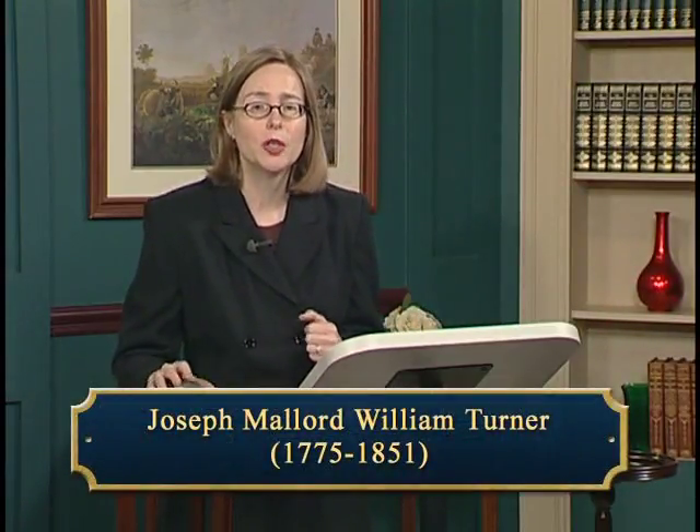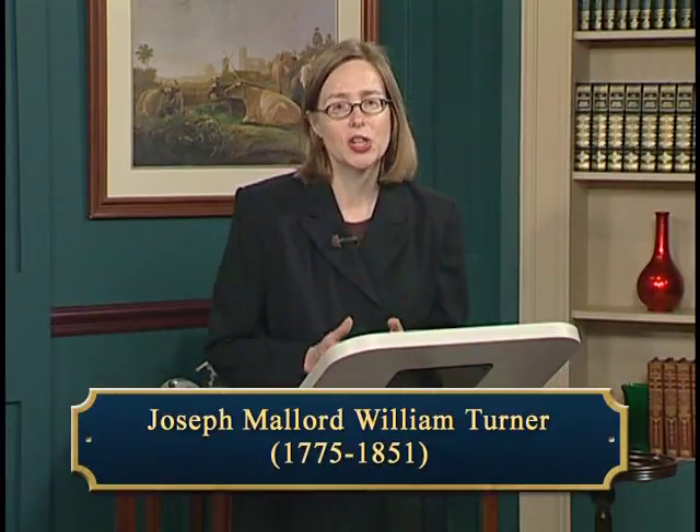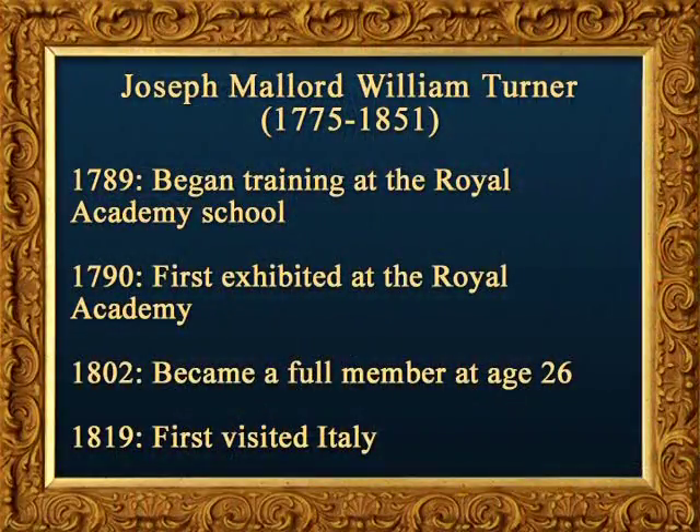Joseph Mallard William Turner, whose dates were 1775 to 1851, was a Londoner for his entire life but who lived in a world of his own imagination. From a modest background, he rose through early recognition of his talents. Trained at the Royal Academy School beginning in 1789, Turner first exhibited at the Royal Academy in 1790, and in 1802 he became a full member at age 26 as the youngest academician ever. His subject range was wide, but based on landscape as an essential component. His first visit to Italy in 1819 was crucial for his development of a bright palette, and he would travel abroad frequently for inspiration.